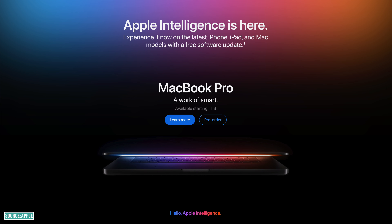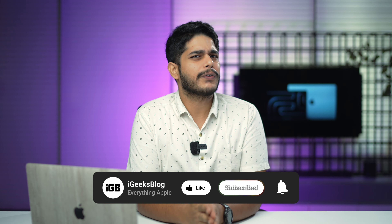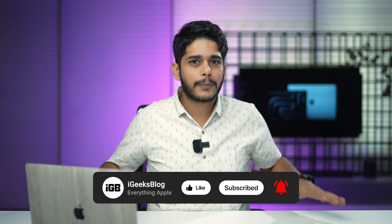What are your thoughts on it? Are you going to pre-order? Let me know in the comments section. It's festive time, so subscribe to iGeeks Blog and press the bell icon to get notified on every Apple product launch this year and next year as well. This is Samiri signing off — see you in the next one!